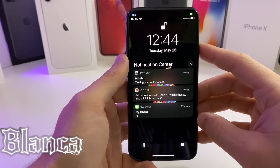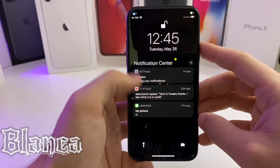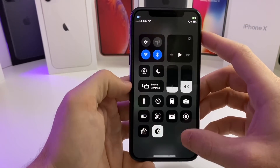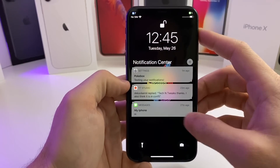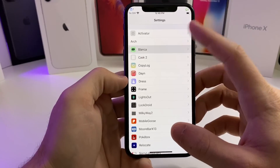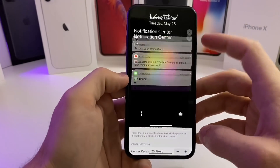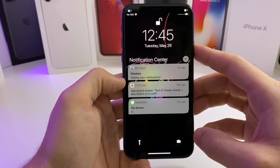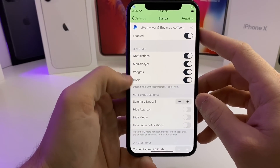The next one I have for you guys is called Blanca — it is another notification customization. As you can see, there is a little leaf style notification. Let me go ahead and enable light mode. You can adjust the bubble of the notification. If we go over to the settings of this tweak, there are a couple of settings to configure. However, the stock setup I feel like looks pretty legit. Anyway, that one is called Blanca and it is free.